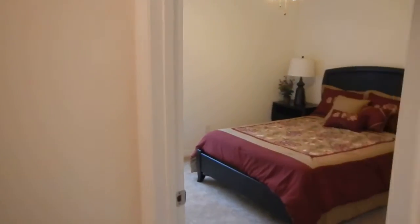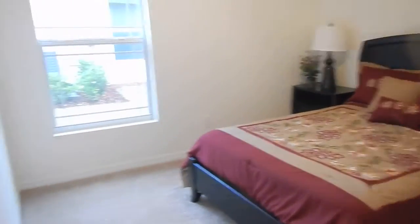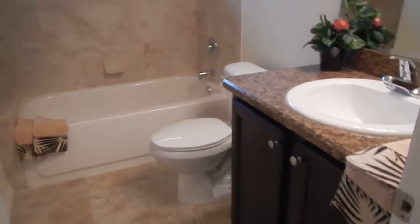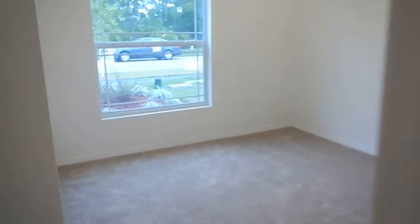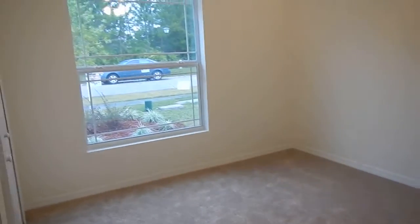Nice big foyer. We're going to go directly to the left here to show you the bedrooms. That's a full-size bed, so you have some pretty good room around it. Some nice little accents on the windows, nice bath — I like how they did the shower. This room is about the same size as the other — full-size to Queen.